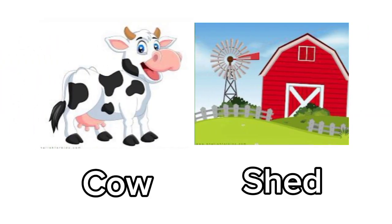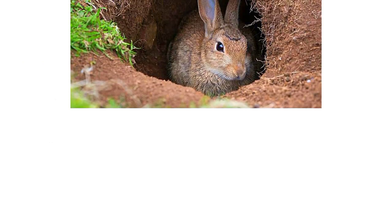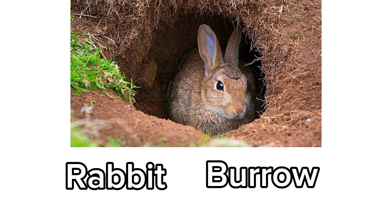Cow. Cow lives in a shed. Rabbit. Rabbit's home is called a burrow.